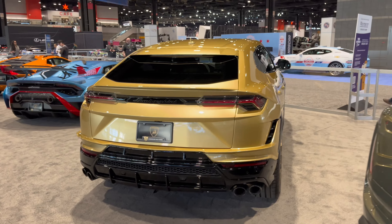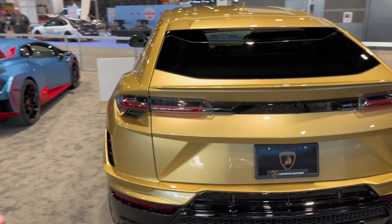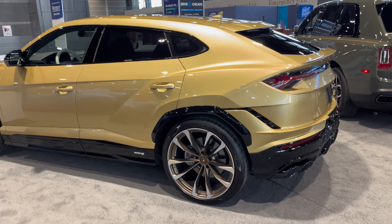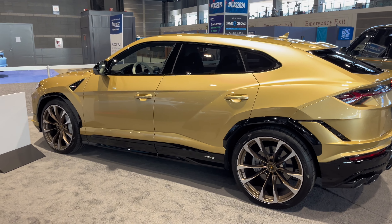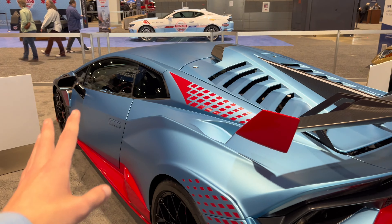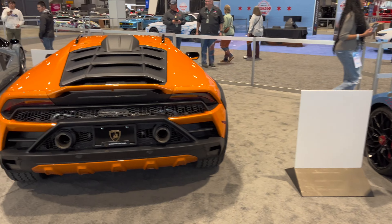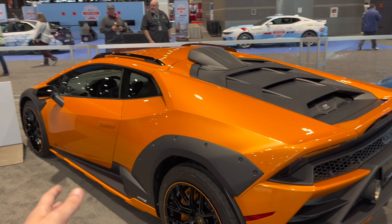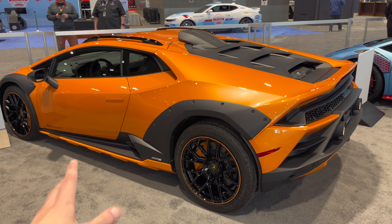Look at this Urus-S: gold, with gold wheels. I love this spec so much — you wouldn't think it would work, but somehow it does. Got an STO here in frozen blue with red accents, very crazy. And an orange Storato — I love the Storato so much. It is one of my favorite new cars currently in production.